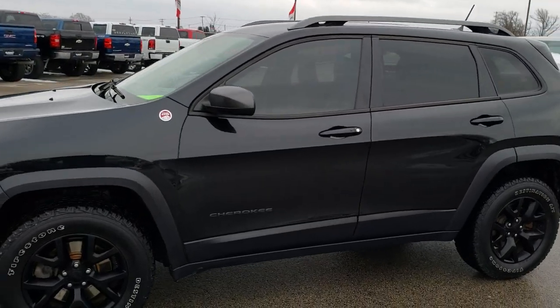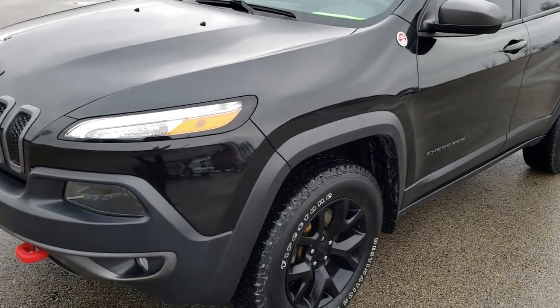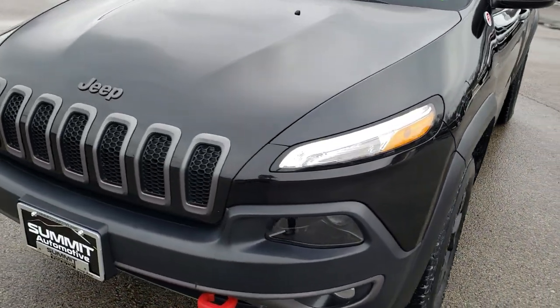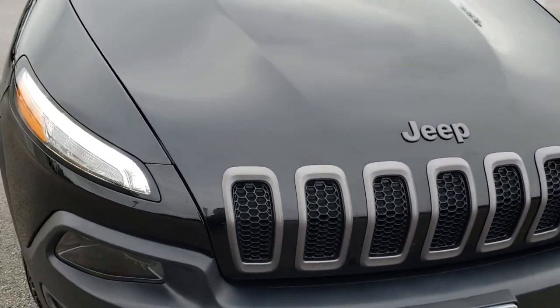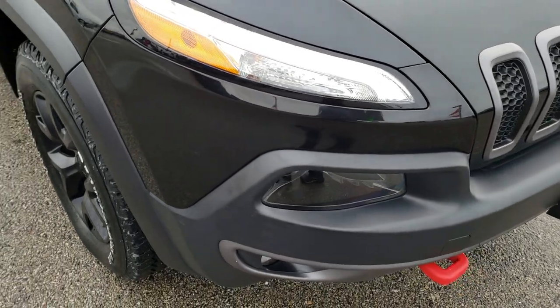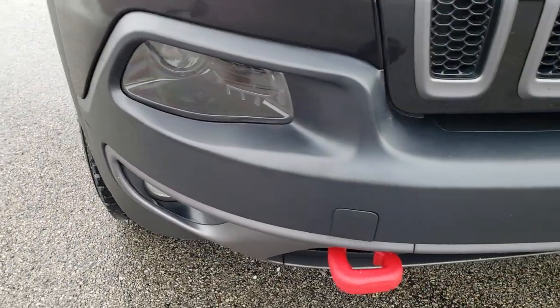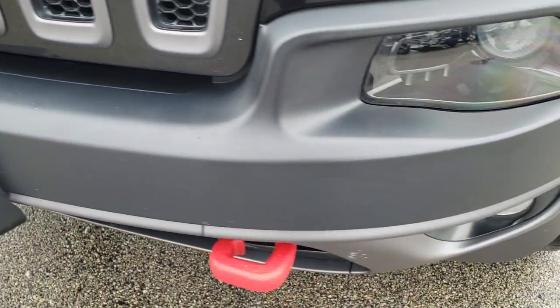This is stock number 8J497B. We are here at Summit Automotive in Fond du Lac, Wisconsin, your new and used Jeep headquarters. Today we are checking out this super clean 2015 Jeep Cherokee Trailhawk. This vehicle has the 3.2 liter V6 Pentastar motor. From this HD video you will be able to tell that this Jeep is extremely clean all the way around.